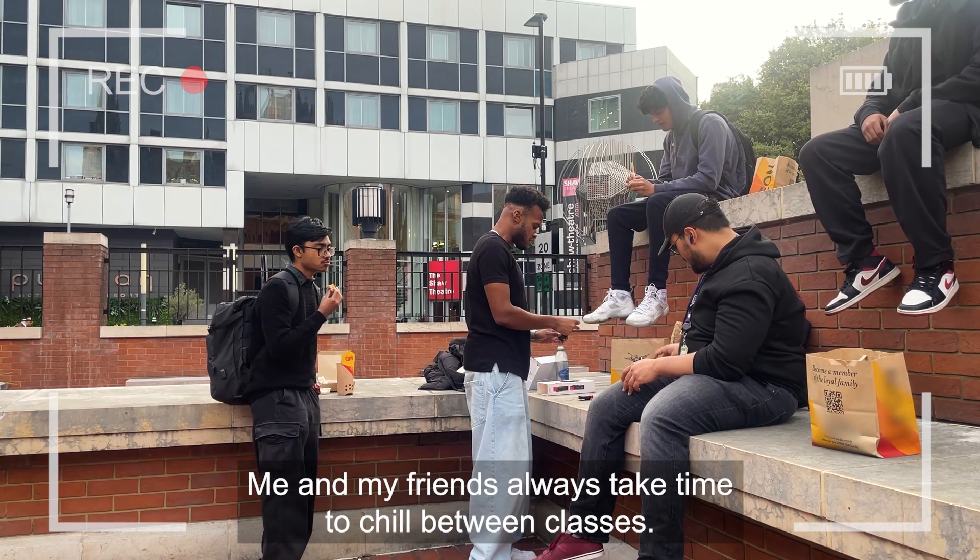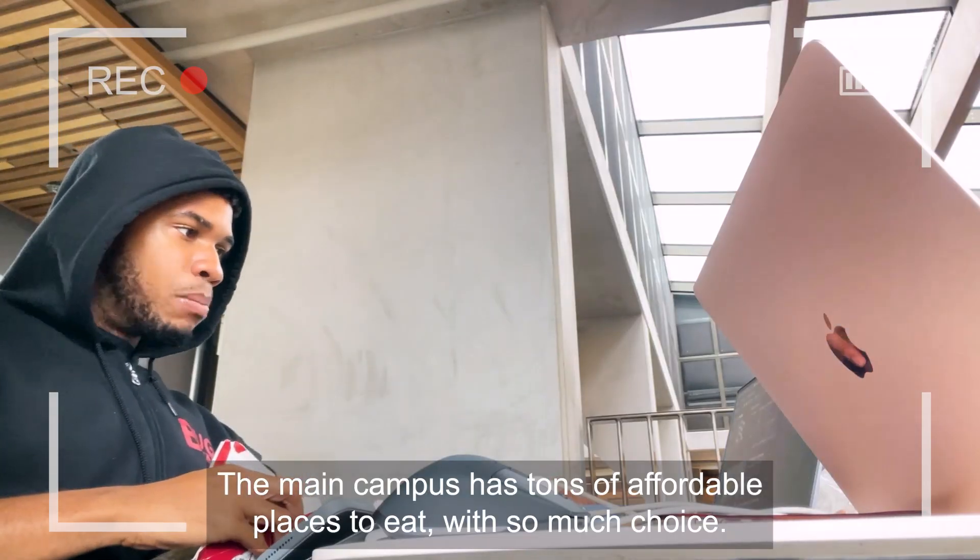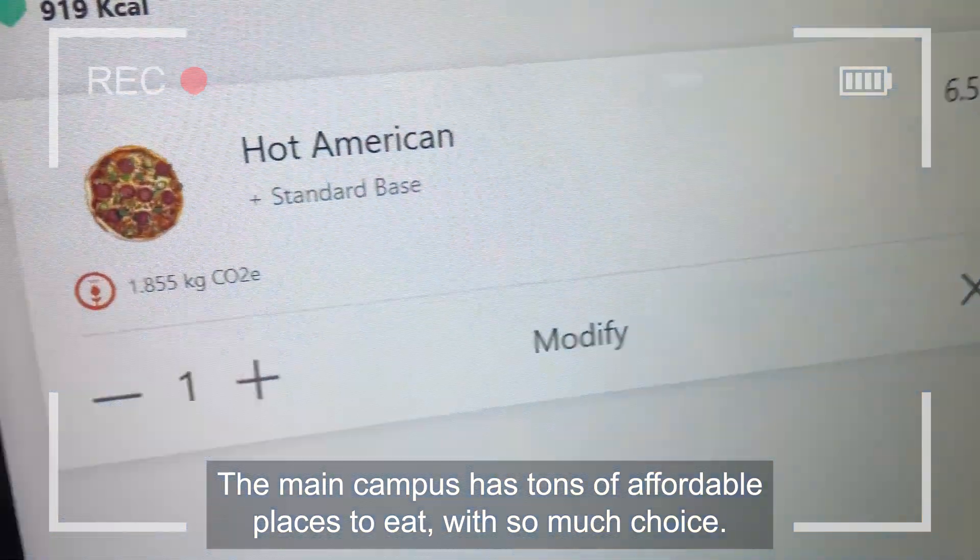Me and my friends always take time to chill between classes. The main campus has tons of affordable places to eat, with so much choice.